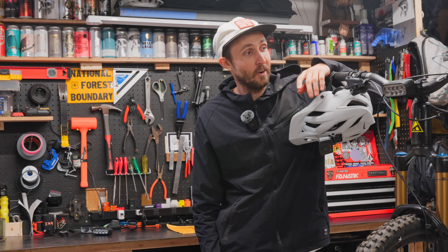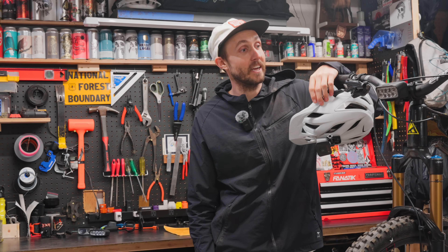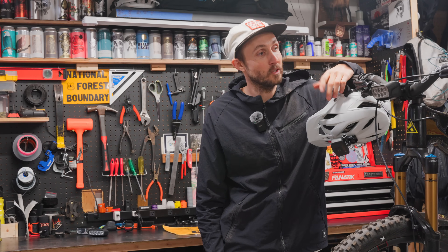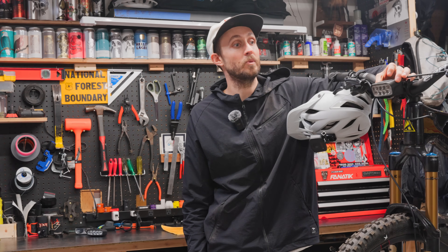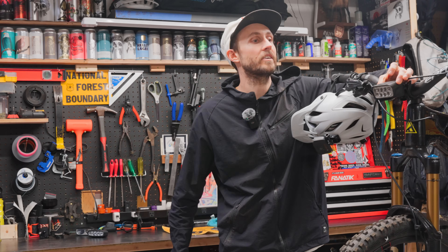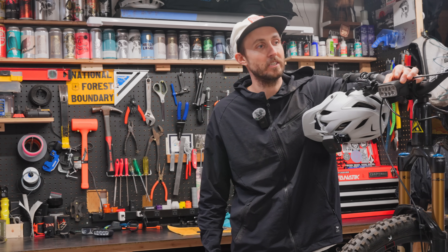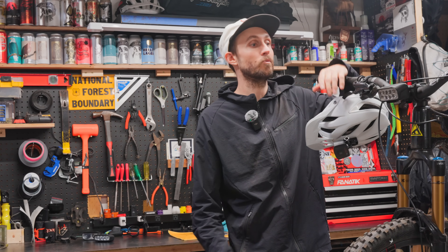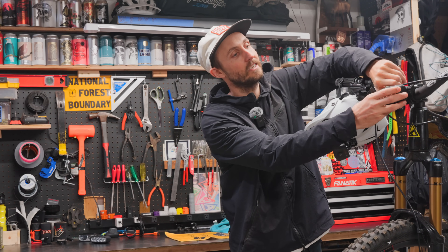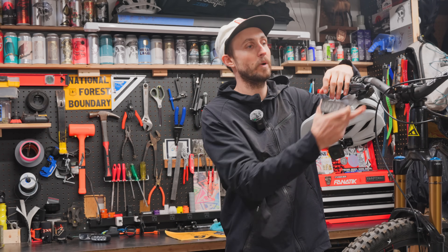We are back in the garage after doing some night riding, and I can definitely see why a good set of lights makes all the difference and makes for a more enjoyable experience. These Outbound Lights — the user interface is super easy. It's just one button to turn it on and off and cycle through the modes. Easy to tell what your battery life is at with just the little LED indicators. The mounts on these things are great — really impressed with this handlebar mount.